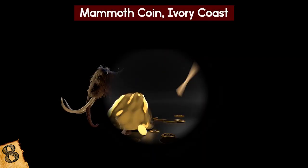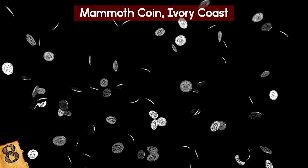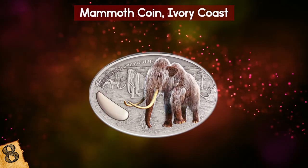Perhaps surprisingly, this isn't the only time that ivory has been featured in a coin, as five years later Niger released their own version which has a fully colored image of a mammoth on one side.